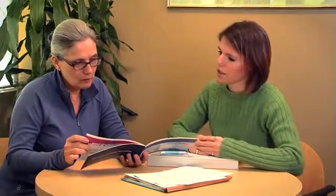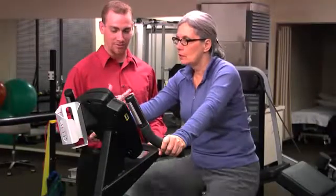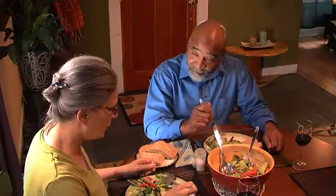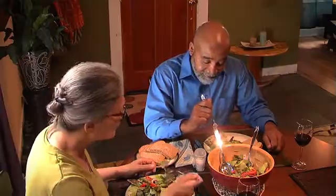A healthy lifestyle can help keep your heart strong. If you don't exercise, talk to your provider about the best activity level for you and get active. If you smoke, quit, and make sure you're eating a healthy diet.